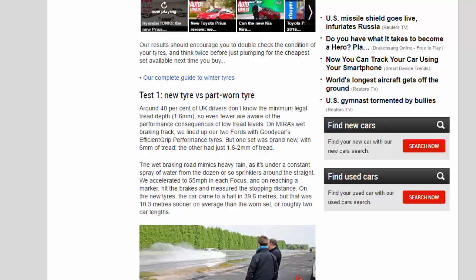Test 1: New Tire vs Part-Worn Tire. Around 40% of UK drivers don't know the minimum legal tread depth — 1.6 mm — so even fewer are aware of the performance consequences of low tread levels. On Myra's wet braking track, we lined up our two Fords with Goodyear's Efficient Grip Performance tires. One set was brand new with 6 mm of tread; the other had just 1.6–2 mm of tread.